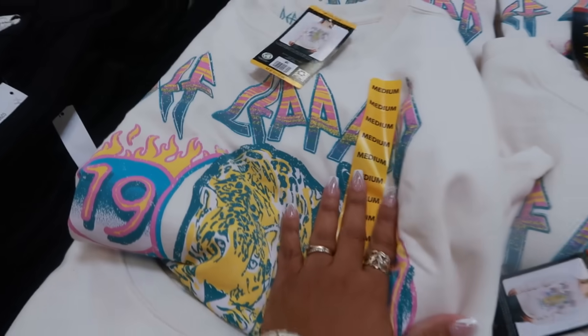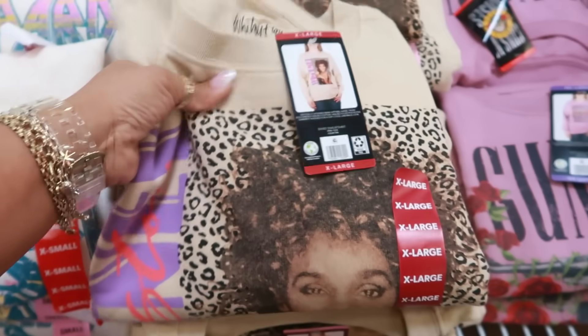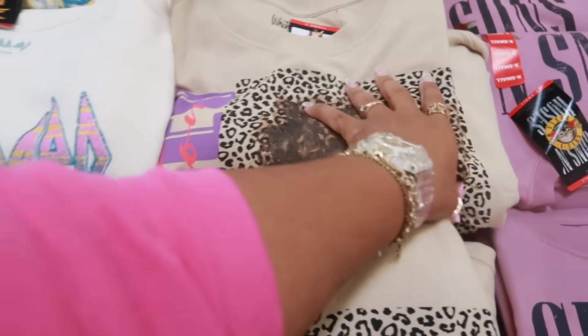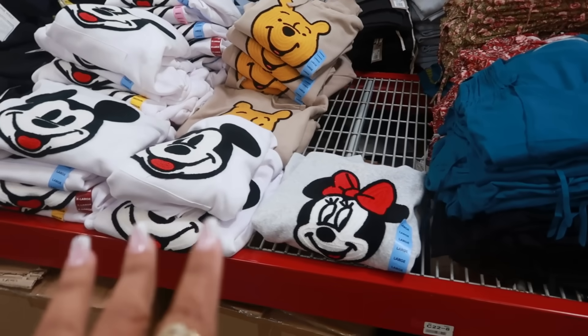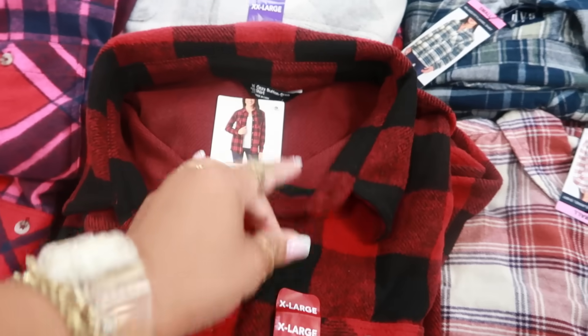There's Whitney Houston and Guns N' Roses band sweaters as well, mostly going up to double XL at $16.98. The Mickey and Pooh Bear hoodies are still $14.98. Extra-large button-down shirts are $16.98 — I like the pinks and reds.